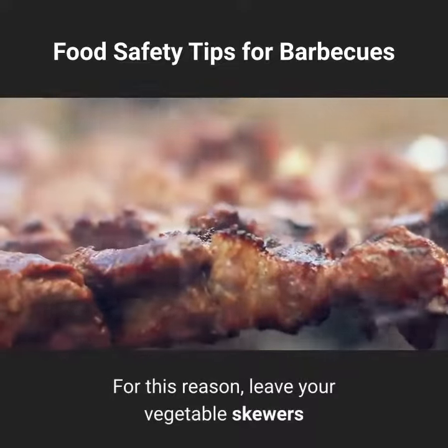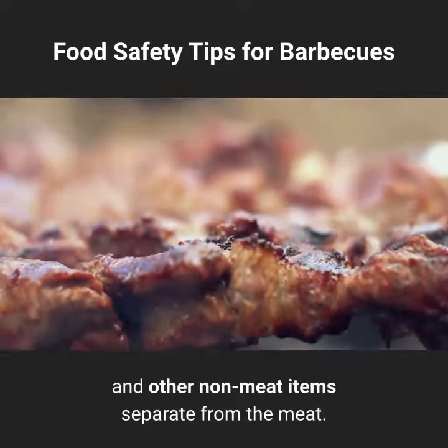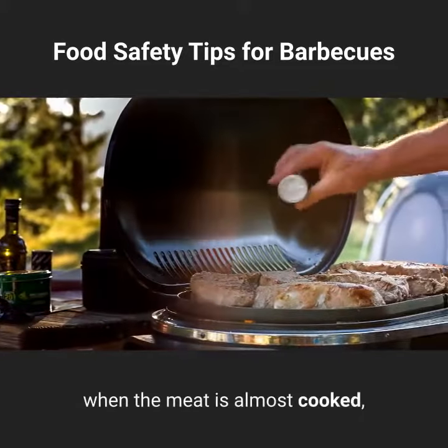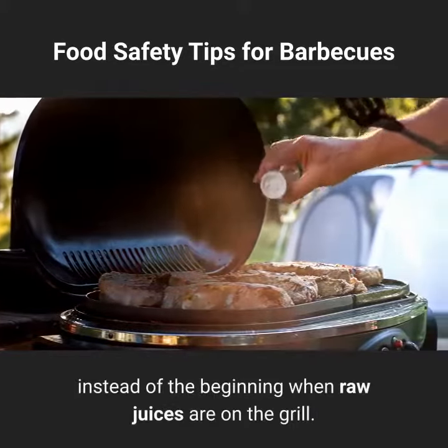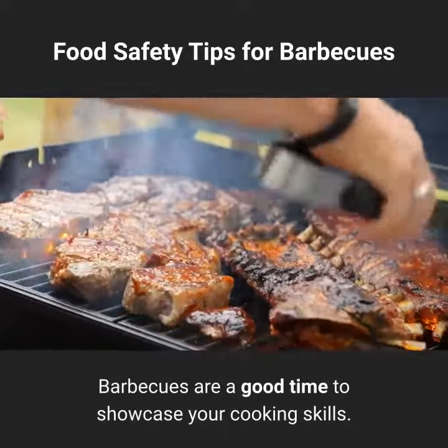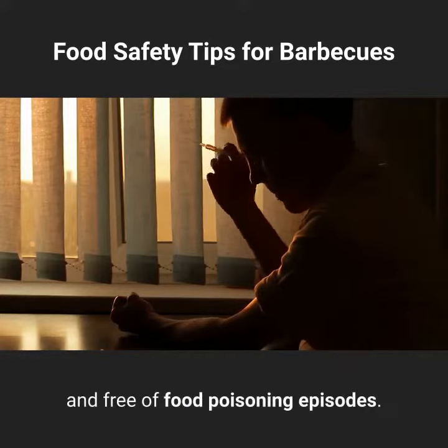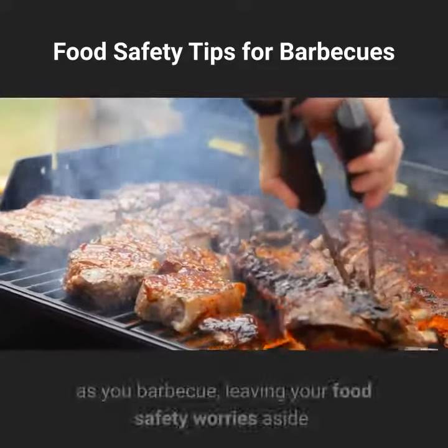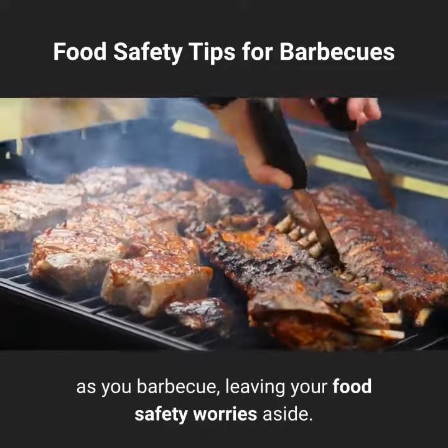Don't cross-contaminate: vegetables will not need to be cooked as long as meat, so leave your vegetable skewers and other non-meat items separate from the meat. Add the vegetables to the grill near the end when the meat is almost cooked, instead of the beginning when raw juices are on the grill. Keep it safe, and you will have a great time barbecuing, free of food poisoning episodes.